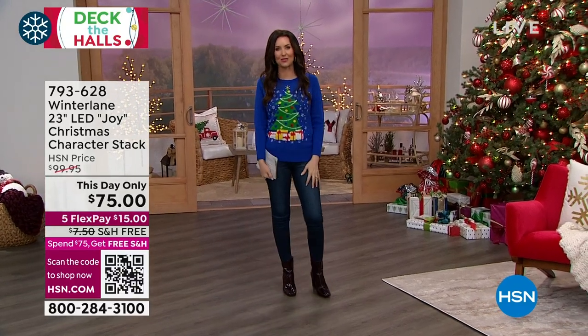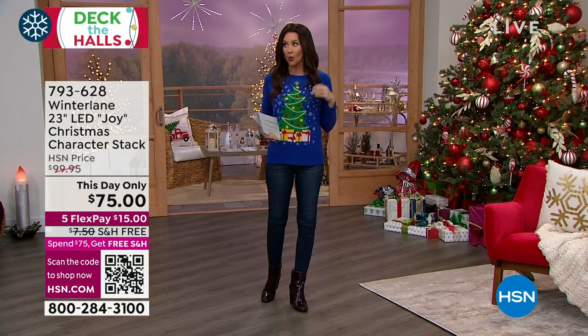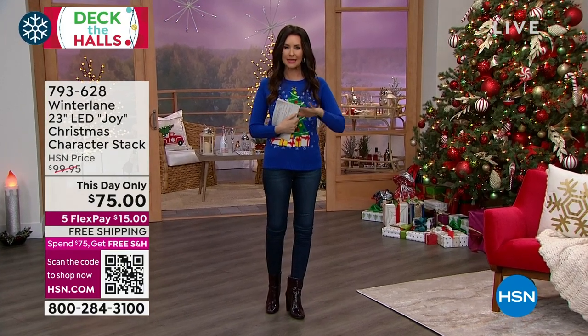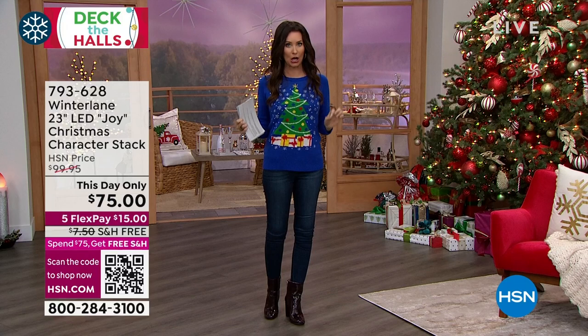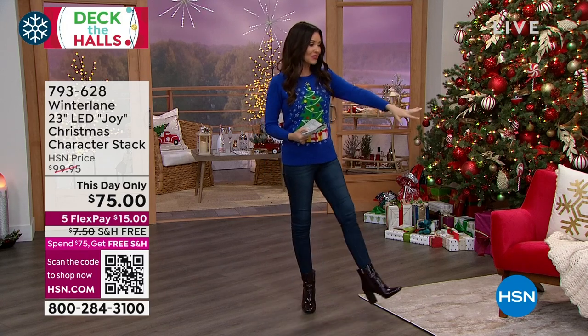Welcome in. I'm your host, Shannon Fox. We are decking the halls — we've got an entire hour to do it. We were supposed to start with our today's special from Winter Lane, which completely sold out. Congratulations if you got it. But when we say limited on these items, they truly are limited. My guest, Alexander Baker, is decking our halls right now.